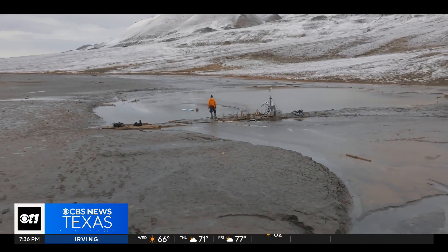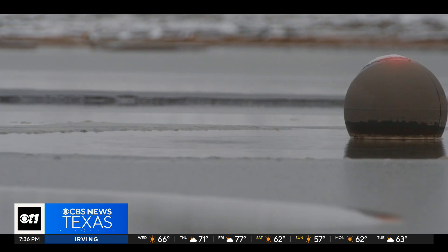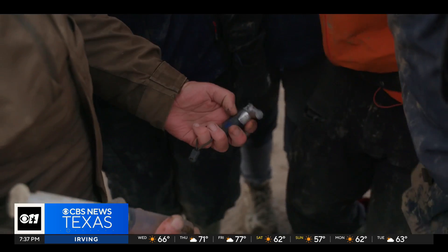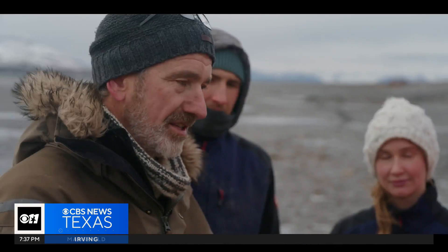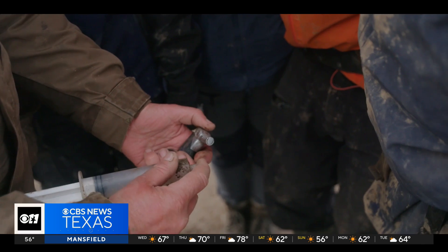What's escaping is quite modest, but what's down there is quite vast. Now that they've captured the methane, in one hand Andy has a lighter, and in the other a syringe with the gas inside — he's going to push the gas out and set fire to it.